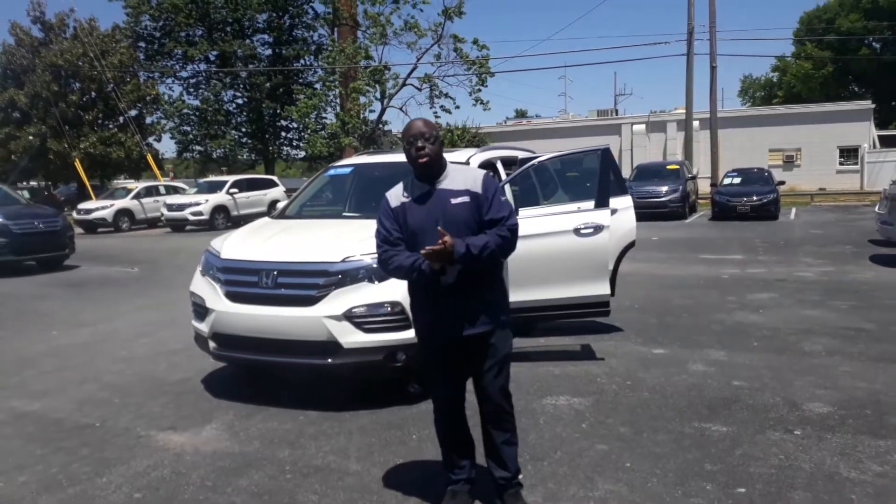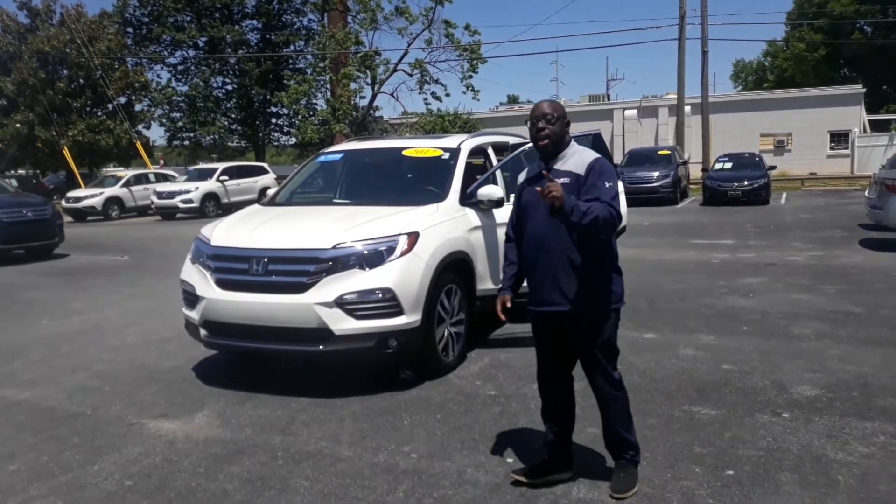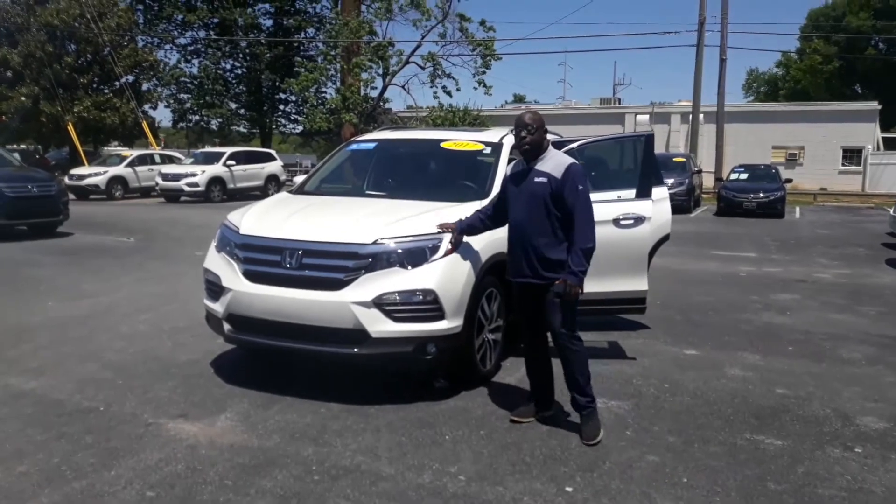I want to shoot you a quick video to let you know what I do have here available for you. I did have a pilot that fit exactly what you were looking for. This is a Tori pilot here.